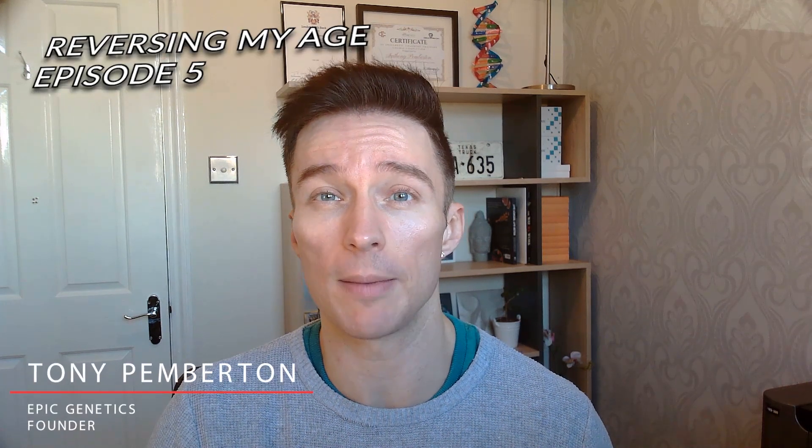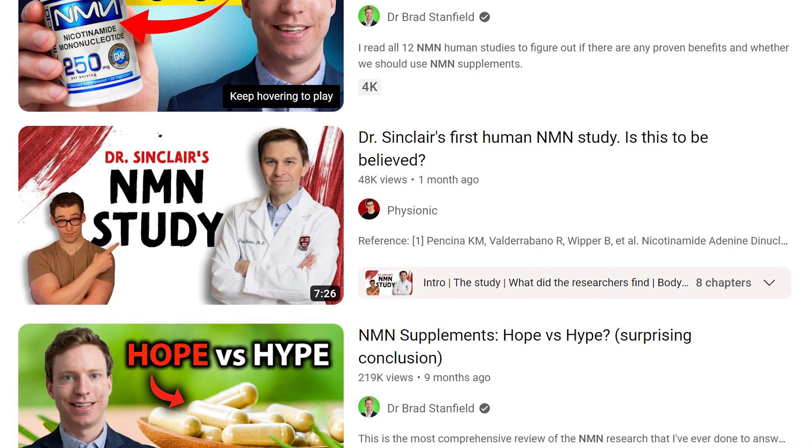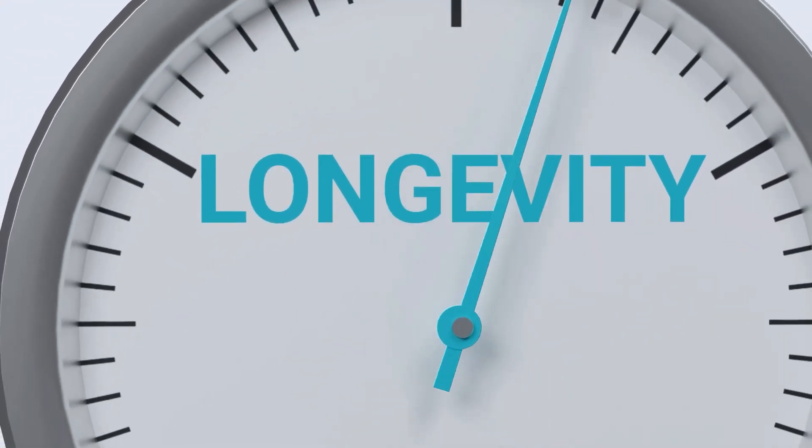Hi guys, Tony here. In this week's episode I'm talking with True Diagnostics founder Ryan Smith about why NAD testing is so important, and we're talking about precursors like NMN and how they relate to biological aging. We're also going to be talking about the biological clock and why it's so important in relation to your health.